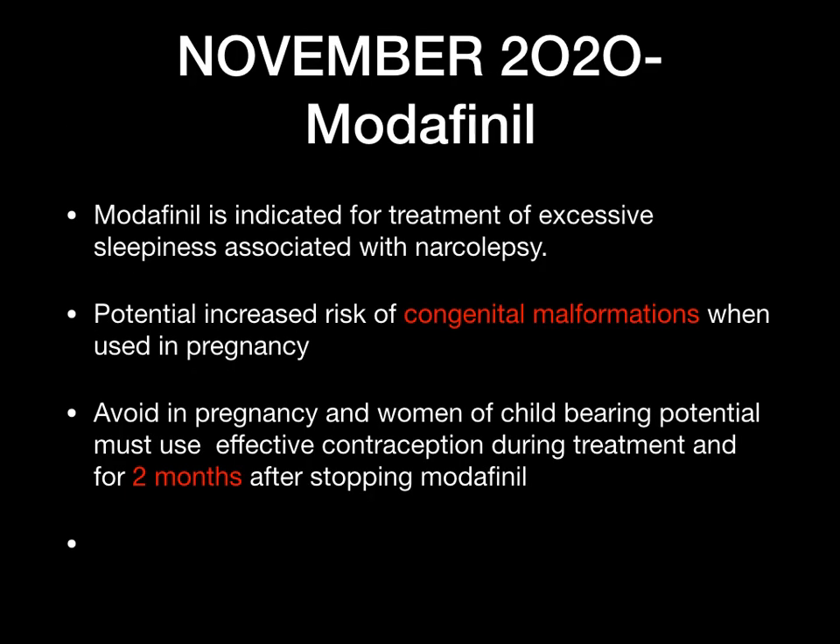November 2020 — modafinil. Modafinil is indicated for treatment of excessive sleepiness associated with narcolepsy. With this medication there is a potential risk of congenital malformations when used in pregnancy. It needs to be avoided in pregnant women and in women of childbearing potential — effective contraception should be used during treatment and for two months after stopping modafinil.